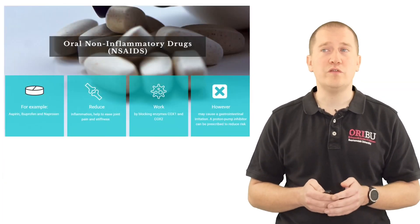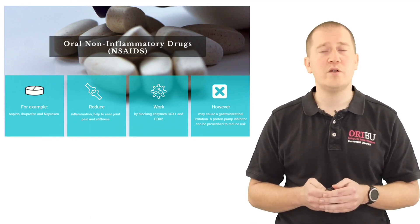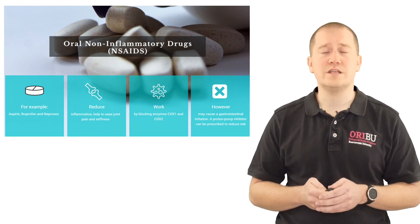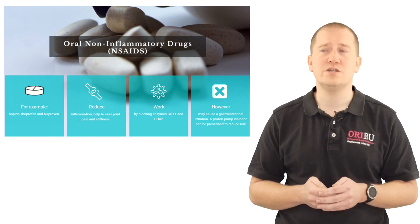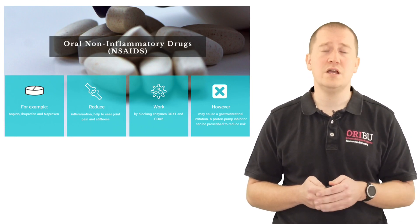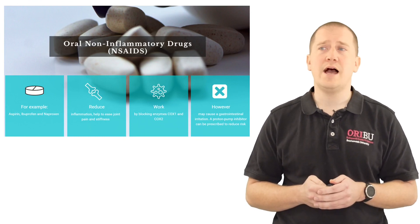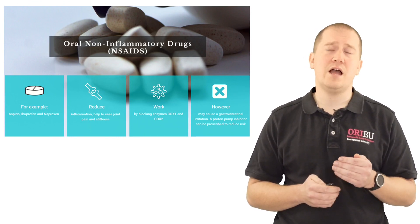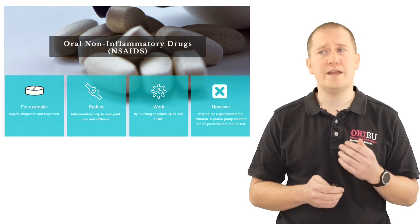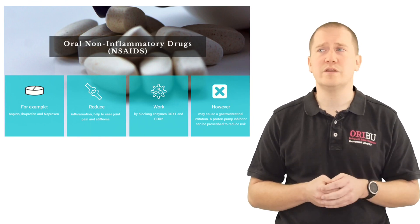Moving on to non-steroidal anti-inflammatories. Examples are aspirin and ibuprofen, which are over-the-counter, but you can also get naproxen, which is a prescription-only medication. Non-steroidal anti-inflammatories work by reducing inflammation by inhibiting certain enzymes — COX-1 and COX-2 inhibitors. They are effective at reducing inflammation, but they might cause stomach upsets and in the long term problems with the heart.